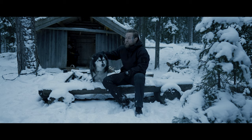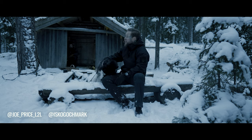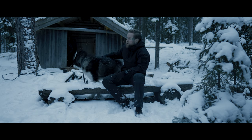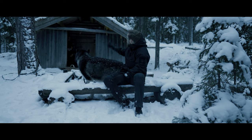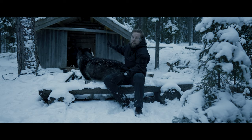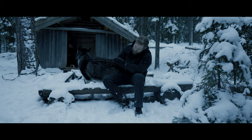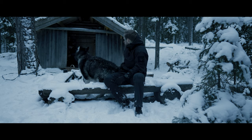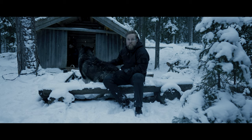Hey everyone, welcome back to vlog number two. Today I am with my friends Joe and Ida. We are in Kindla Nature Reserve. It's been snowing, it's very beautiful outside. We found this little cabin that we're gonna spend the night in. It's minus one Celsius, it's 20 minutes past three. We're prepping a fire and as usual we're gonna make some nice food and just have a good time outside.